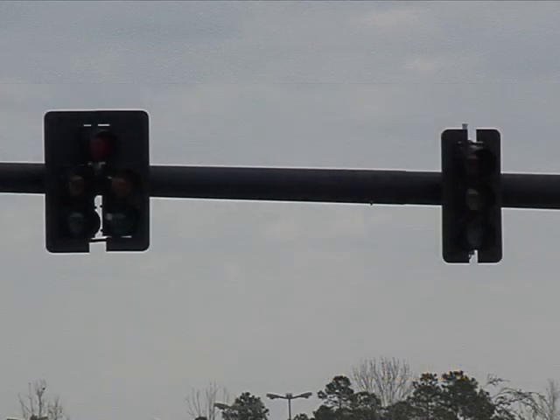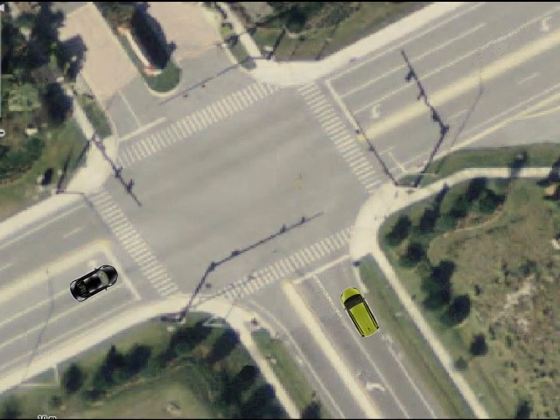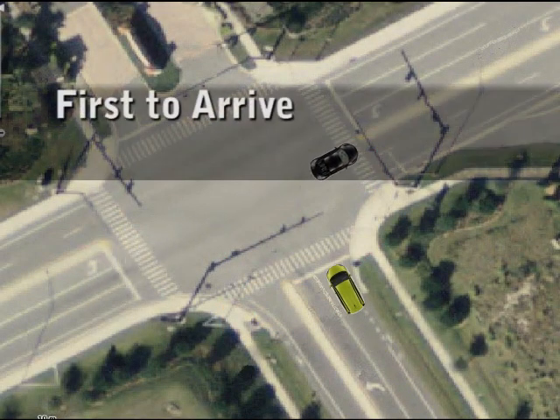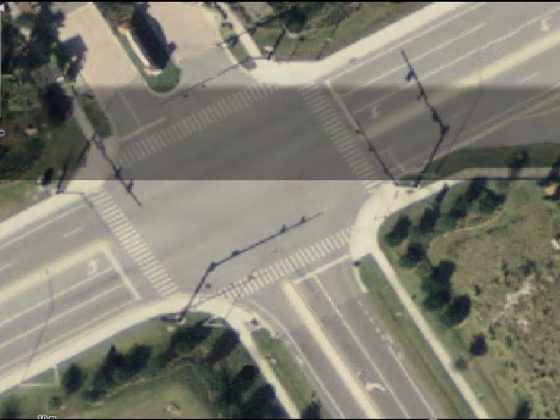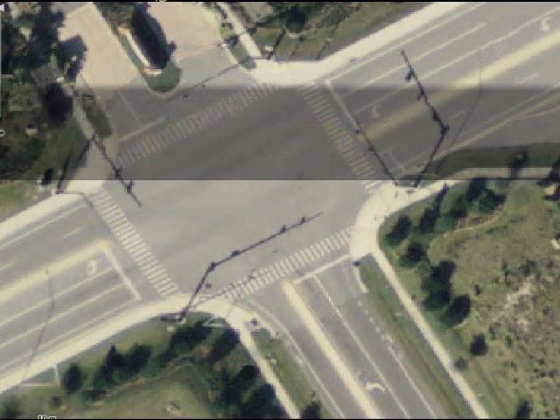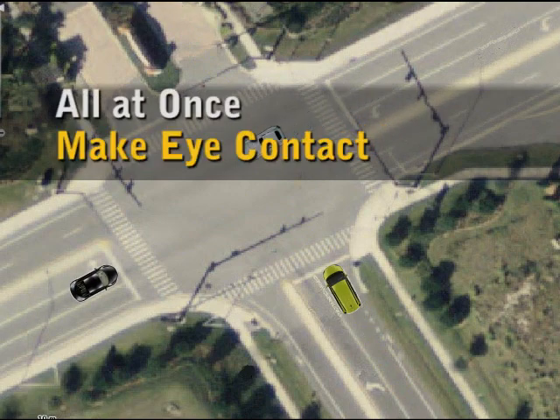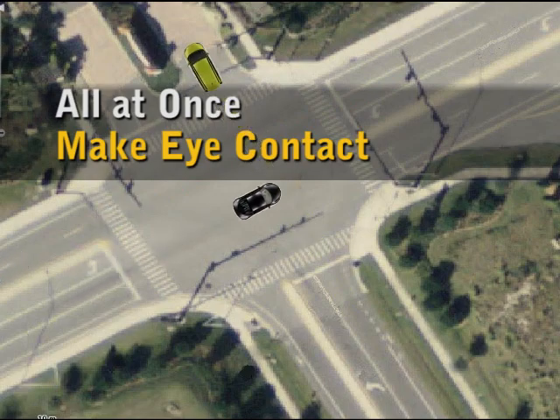If signals are blacked out and not functioning, you must treat the intersection as having stop signs in all directions. Therefore, each driver must stop. Whichever vehicle stops first will proceed first. If two vehicles arrive at the same time, the vehicle on the right proceeds first. If multiple vehicles approach simultaneously, it is important for the driver to make eye contact and proceed cautiously.